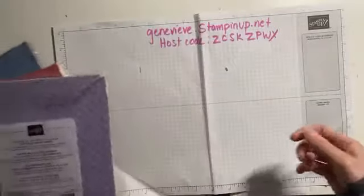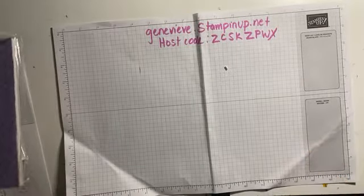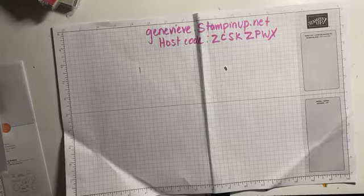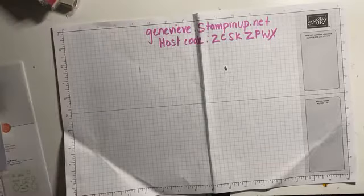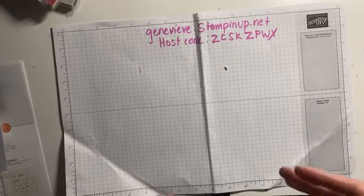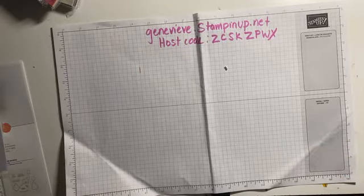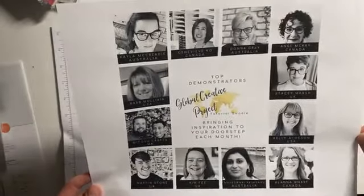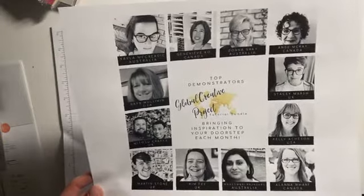During Saleabration you can get these five brand new packs of designer series paper absolutely free. On top of that, you get a free Paper Pumpkin, and any future orders you place you get 20% off. This Saleabration offer ends February 28th — maybe two weeks away but it's going to go by fast. Besides all those perks, you also get the perks of being part of my Team S.T.I.C. stampers.